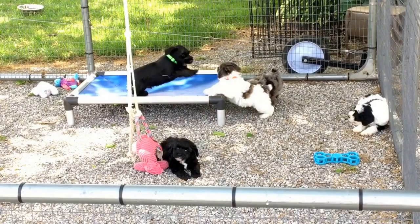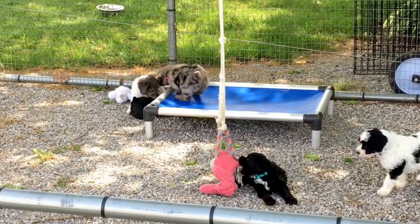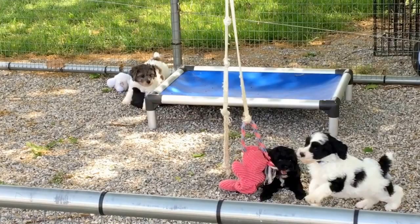Rhino says he's gonna get you, he's king of the hill. Oh, Rhino says he's on bottom, he's not winning. That doodle says he's exhausted and is just going to lay on him a minute.